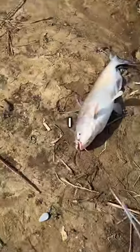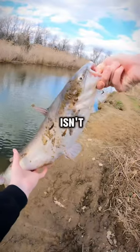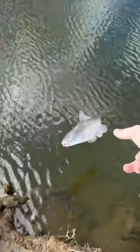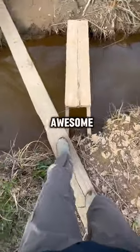These catfish fight really hard for their size and they make for some really good eating if you want to cook them up. Once I got them up to the shore I took the hook out with some pliers. This isn't the true monster fish I was going after today, but hopefully next time we can catch something a lot bigger. Make sure to follow me for more awesome fishing videos.